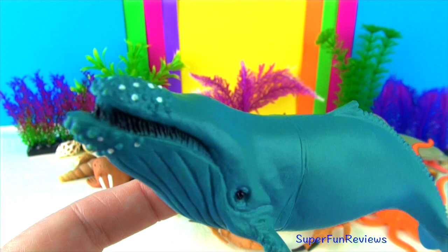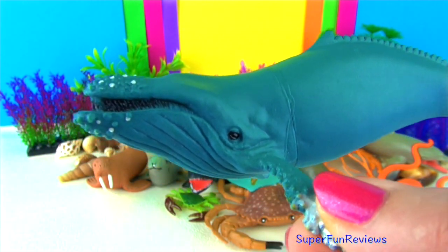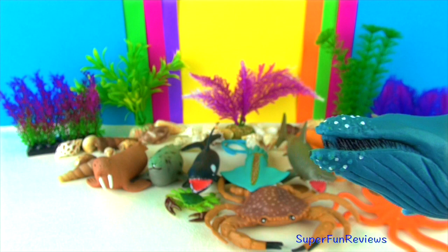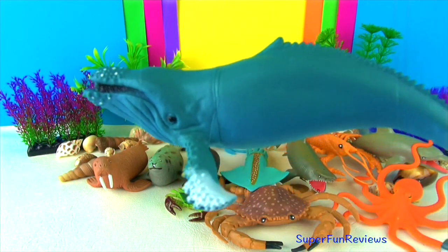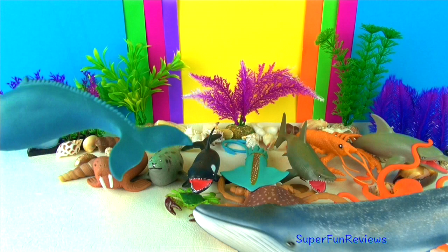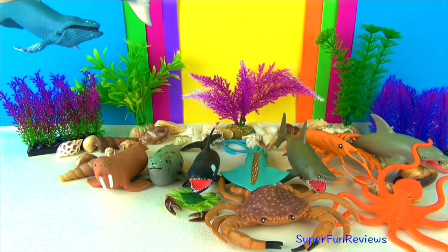The baleen acts as a type of sieve. The blue whale swallows water and then forces it out, trapping the krill and then swallowing it. Their skin is a mottled blue-grey colour. They have a broad flat head and a long tapered body that ends in wide triangular tail fins.